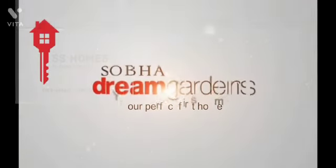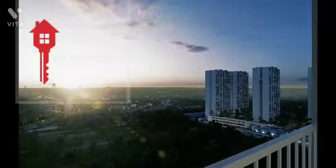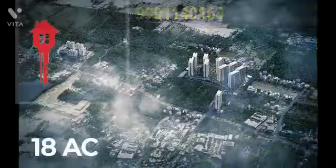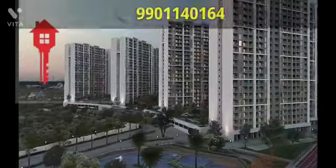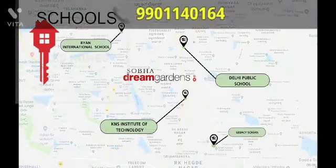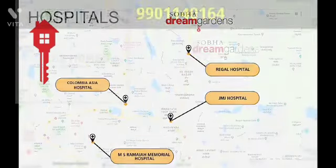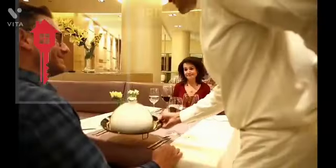Shuba Dream Gardens — your perfect first home. A paradise on earth, spread across a wide expanse of 18 acres, 5 minutes from Big Brewski on Hennur Road, strategically placed near all the major hubs like tech parks, schools, hospitals, and malls that makes living here a joyful experience.